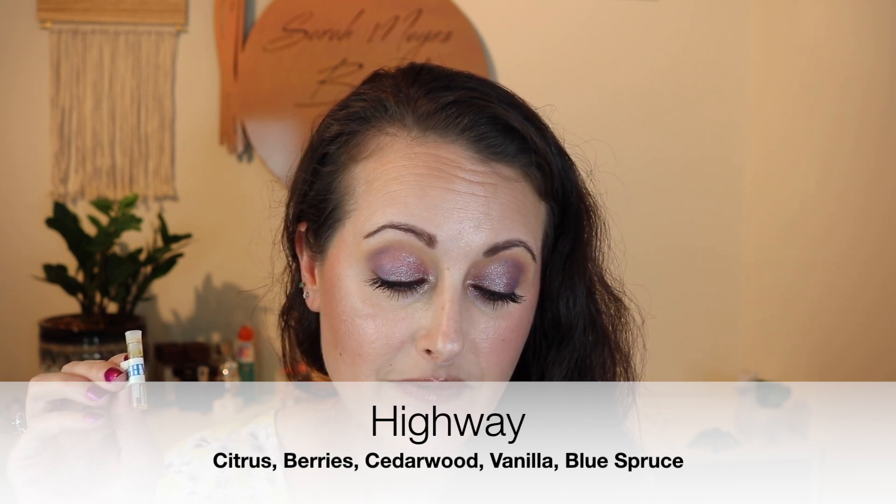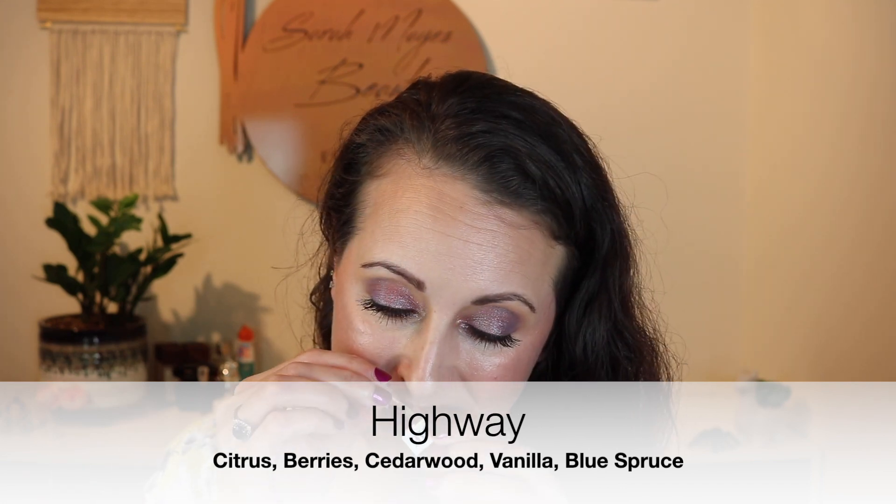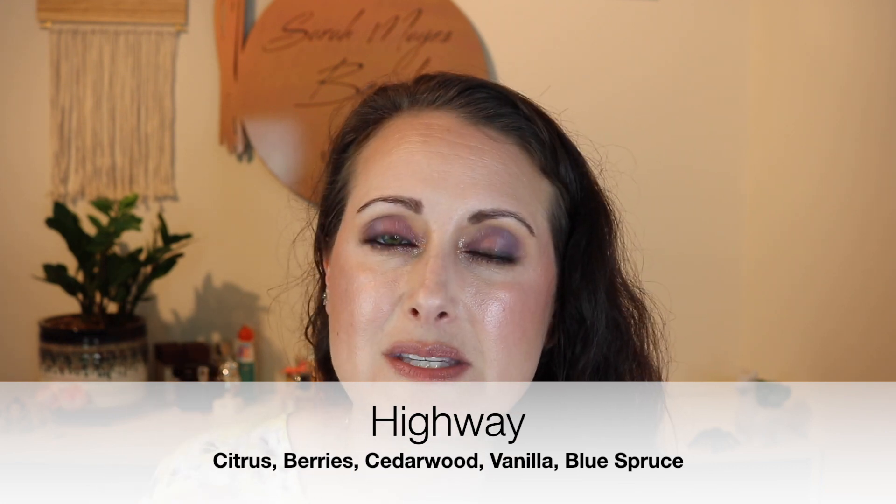Next we've got Highway. It says Highway is 'a winding road of citrus, berries, cedarwood, vanilla, and blue spruce.' This sounds like another one right up my alley. I definitely get the citrus — these are so concentrated smelling, on another level. I definitely get the citrus and the cedarwood. The berries give it just a slight sweetness. This one's really resinous smelling and warm. It's such a good one. That one is called Highway.